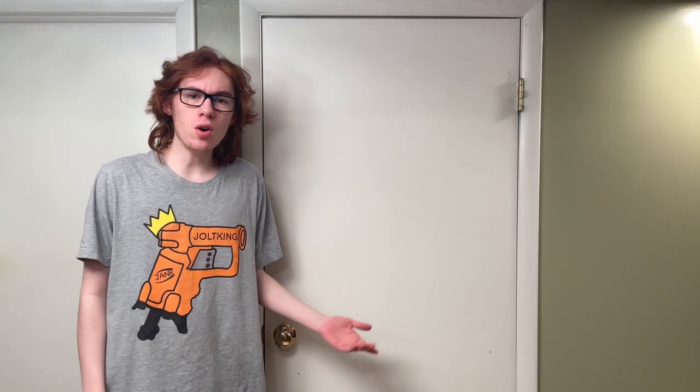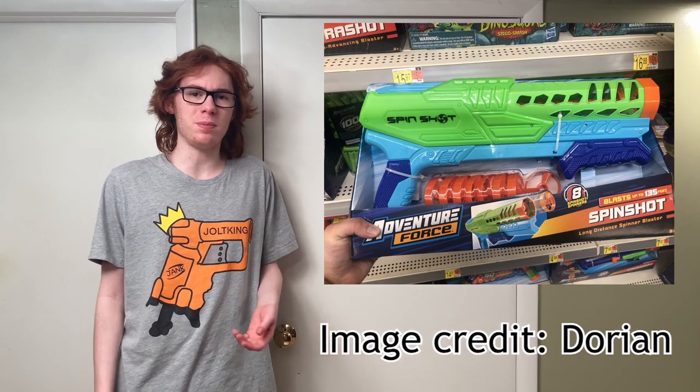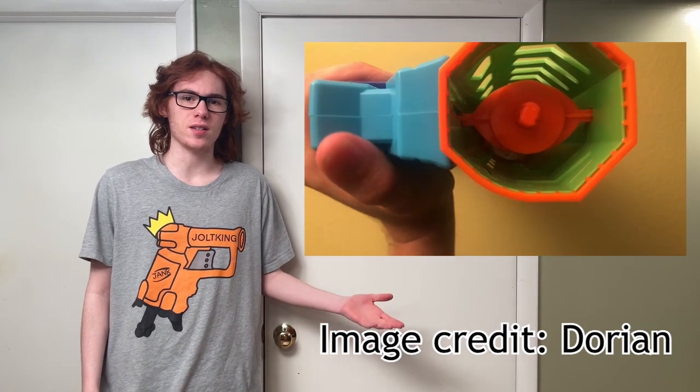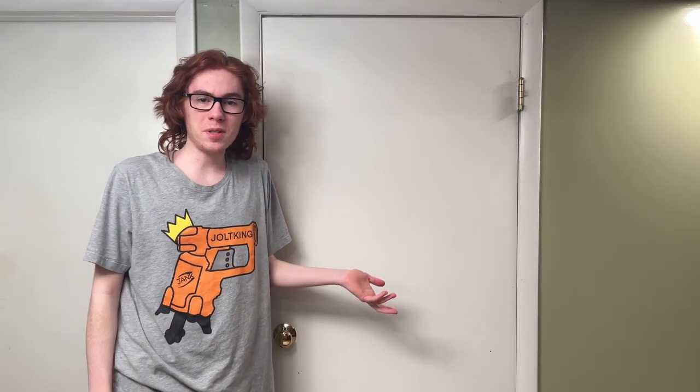They are priced at $24.99 and can be found on the Dart Zone website. Dorian over on the Discord found this very strange new Busby product called the Spin Shot, which fires odd little spinning plastic discs. It's an eight-round internal magazine and the central shaft spins when you pump it to fire the disc — basically just like the old Bionicle Rotuka spinners. Pretty cool, and they claim some impressive ranges.